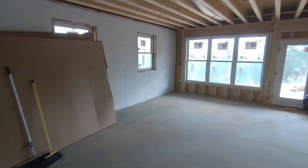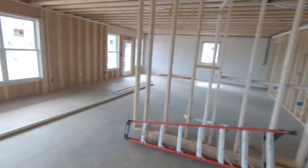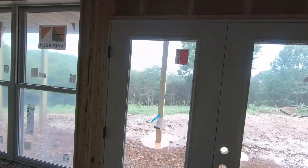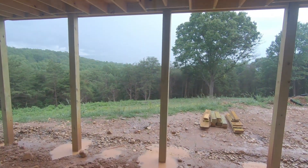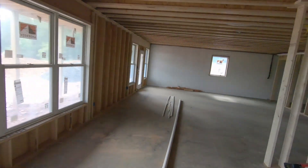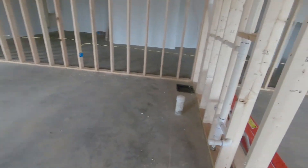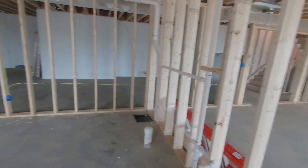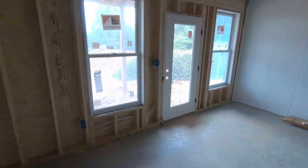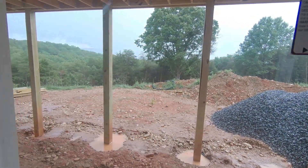This part of the basement is going to be a rec room with a bar here. And of course we got a nice view here too, if it wasn't cloudy. This part of the basement is going to have another bathroom and two bedrooms in this space, with another nice view from this bedroom.